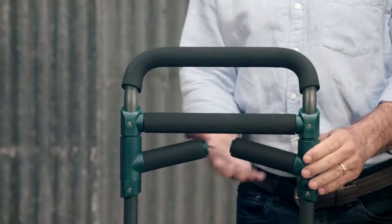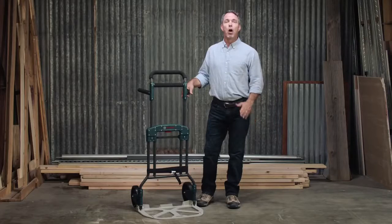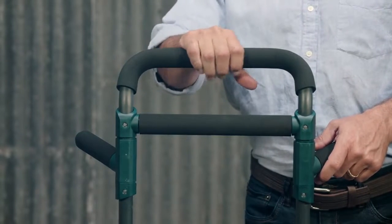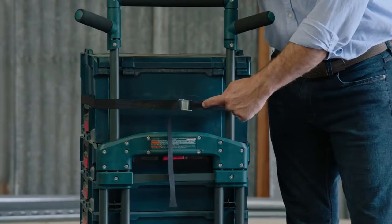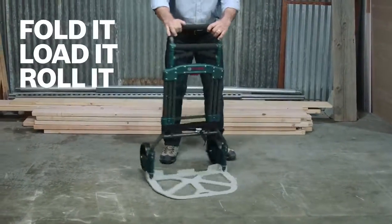Fold-out auxiliary handles enable more stability when transporting heavier or wider loads. All ergonomic gripping areas are covered in a comfortable soft grip foam, and the XL Cart comes with an easy-to-use, durable compression strap to secure L-boxes or taller loads.